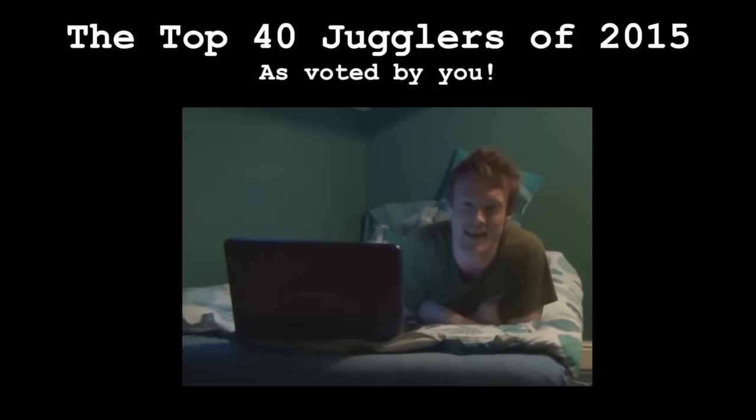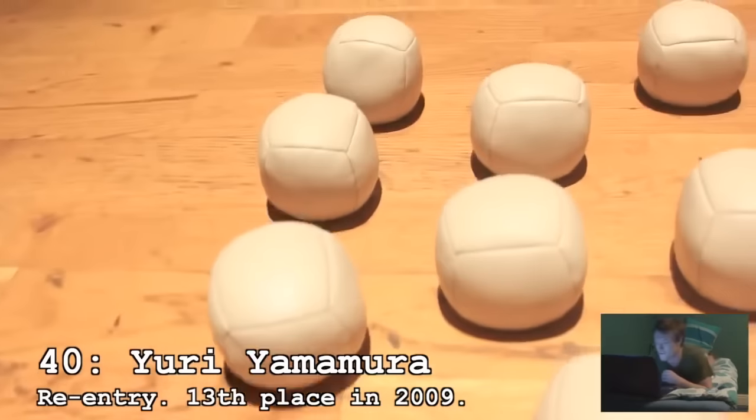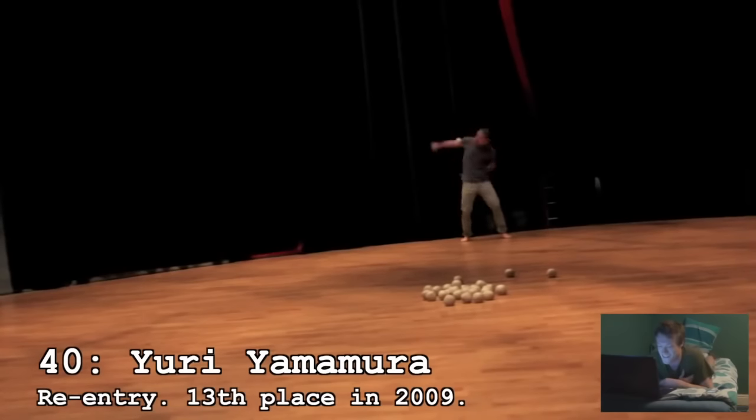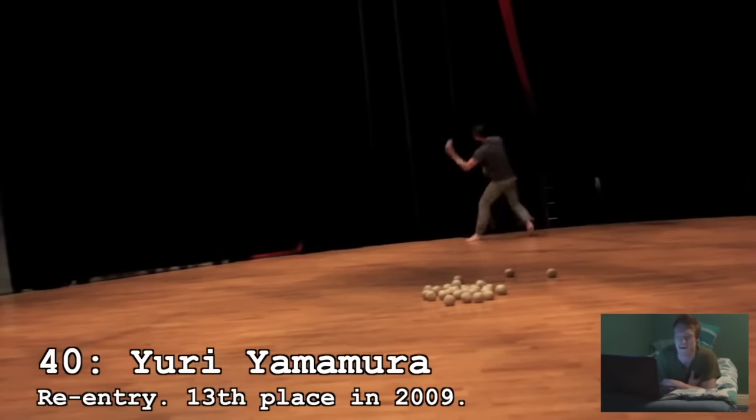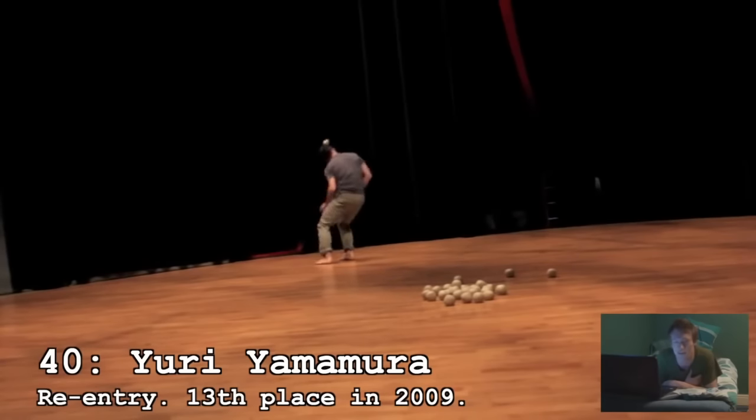How could I not mention Luke Burge releasing the results of the top 40 jugglers in the world. Hosted by Lewis Kennedy, you get a rundown of the top 40 jugglers. It's a lot of fun to watch and it'll help you learn about some new jugglers. Definitely check out this video.